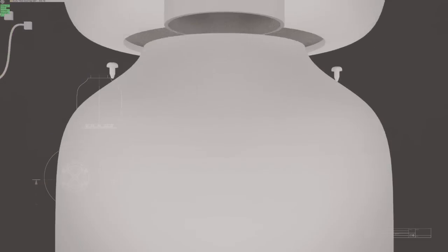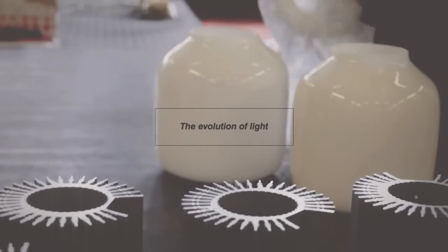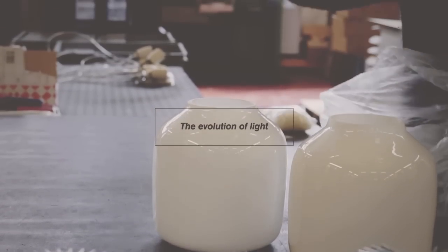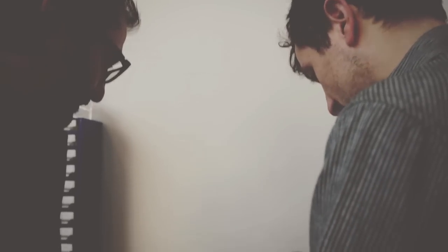Our new product, our first product is the Candela. It's a power generator. It creates its own electricity while being a flame luminaire for the home. So it connects the past and present.